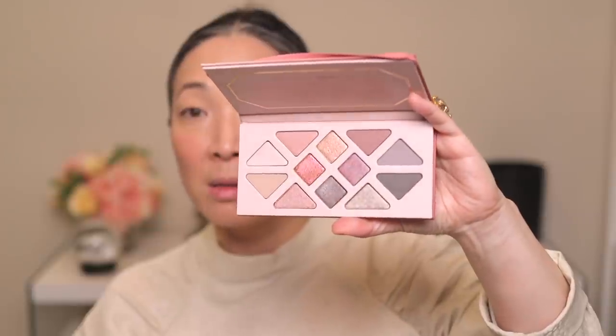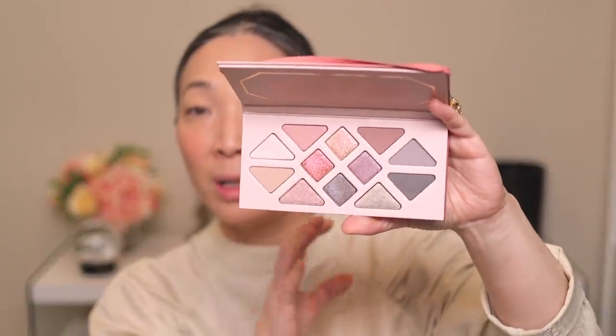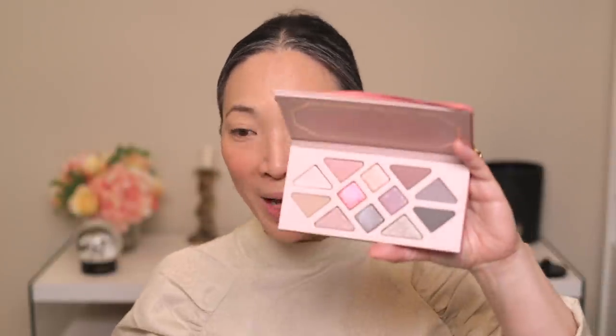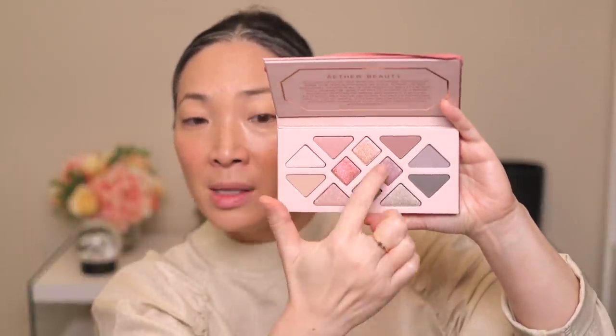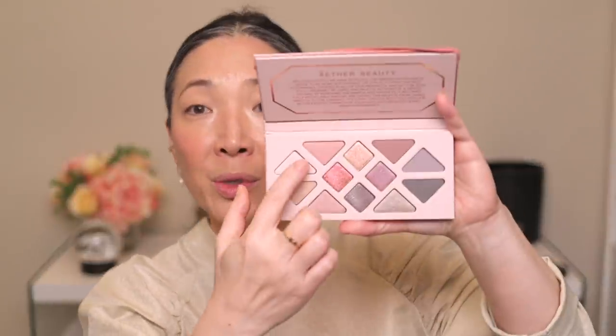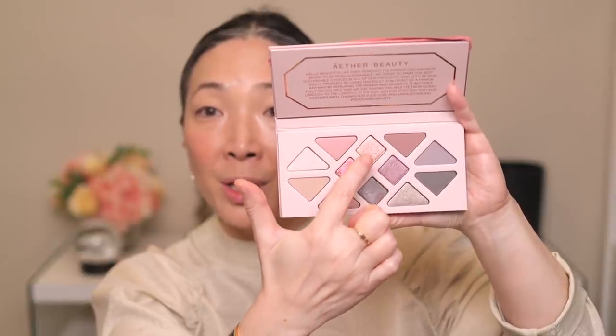For eyeshadow, Aether Beauty sent over their Rose Quartz Crystal Gemstone palette. I was so excited to get this because the shades are gorgeous. I thought maybe the warm cream blush wouldn't go with this palette since it's fairly neutral to cool, but actually the blush doesn't look that warm on my cheeks. I want to do a pinky look, sticking to one side of the palette. Some of the shades are duochrome. Let me go ahead and swatch the whole palette. I'll swatch from the outer shades counterclockwise and then the center and right-side shades.